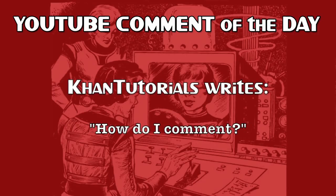Our YouTube comment of the day is from ConTutorials, who commented on our recent iPad, podcasting, Google Music, and Crazy Dancing episode.